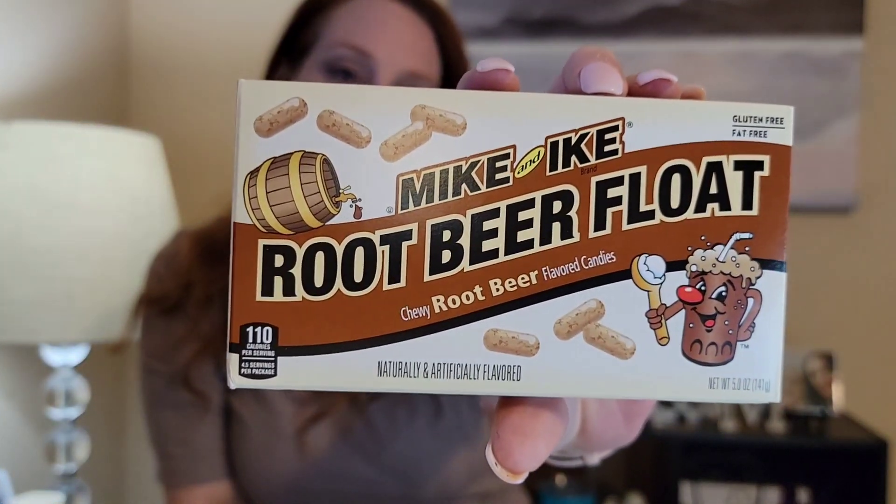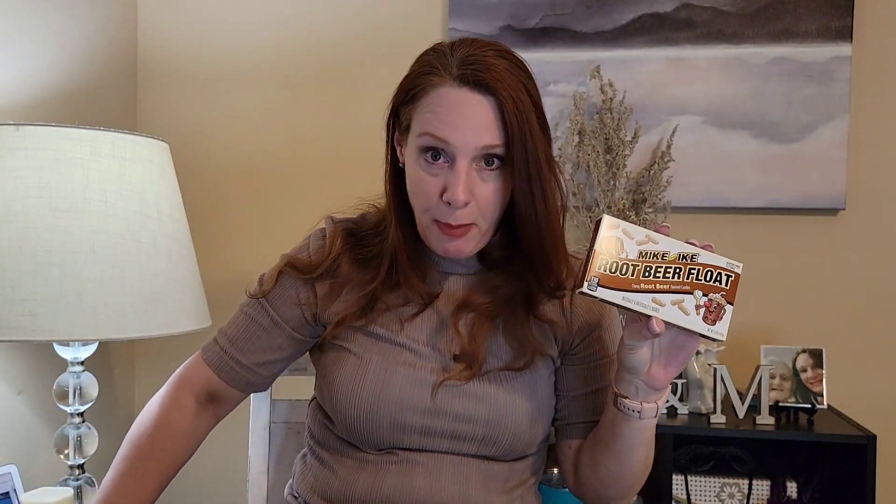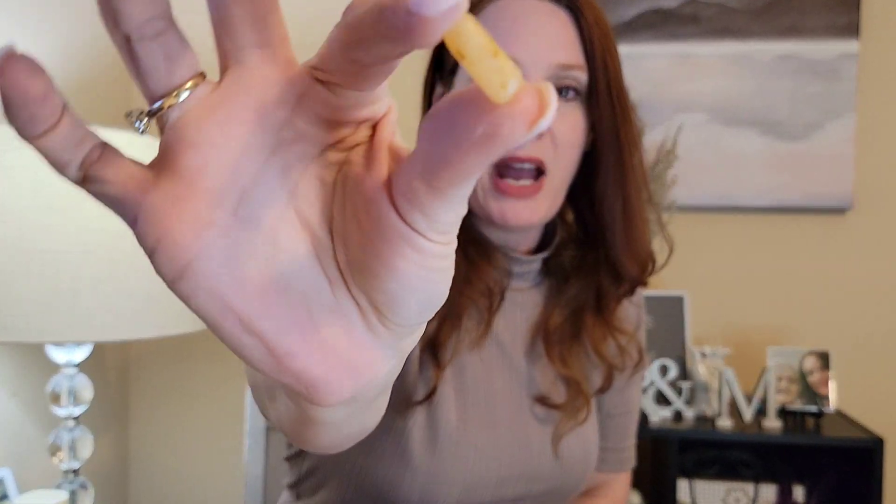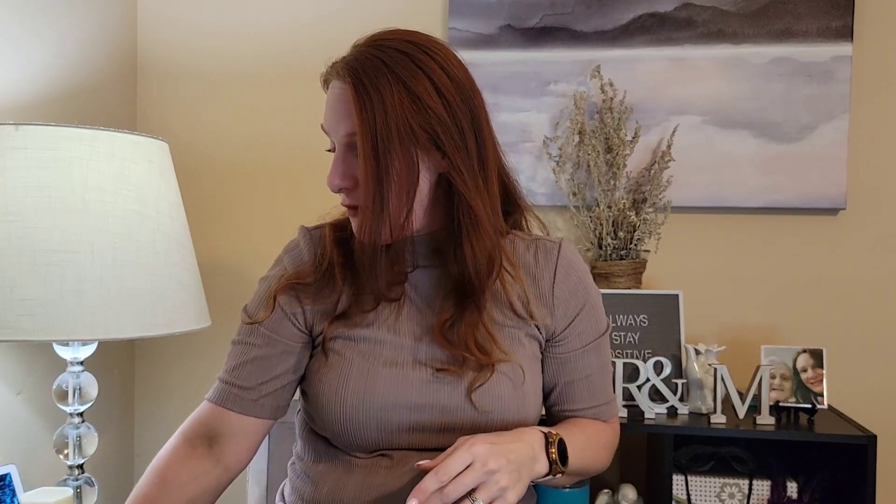Last but not least, I picked up the Mike and Ike root beer float candies. I'm a root beer lover! My daughter picked up a second one — she tried them and if you like root beer flavored jelly belly jelly beans, that's exactly what they taste like. She gave me a handful and I was eating them before the video. That's all I have for my Dollar Tree haul! I hope y'all are having a wonderful and safe day. I will see y'all in my next one — stay positive, there's always tomorrow!